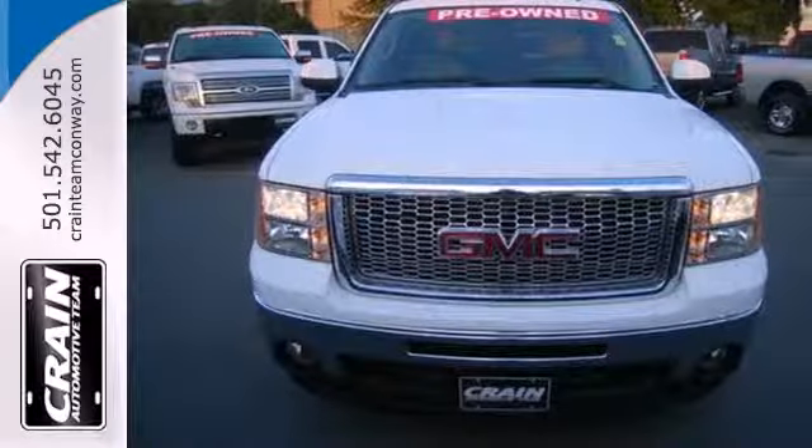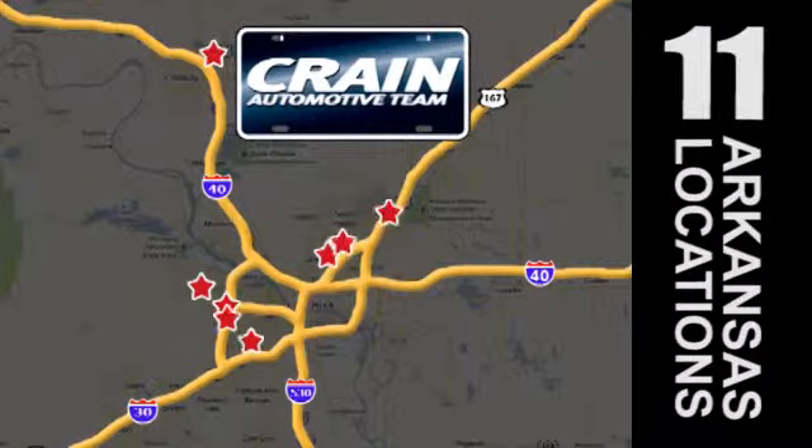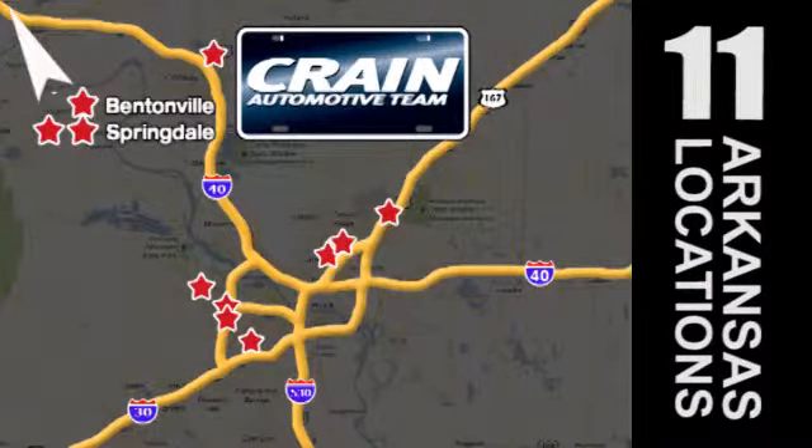Come in today and take it for a test drive. Visit us anytime at craneteam.com. Go, go, go — craneteam's got em, craneteam.com.